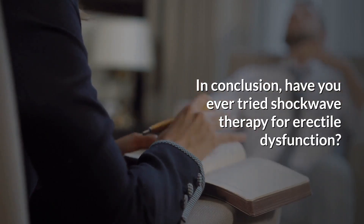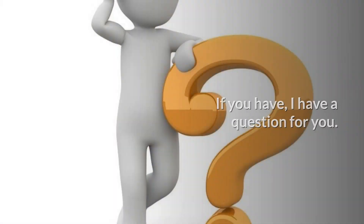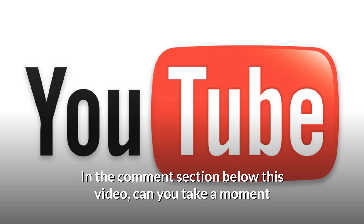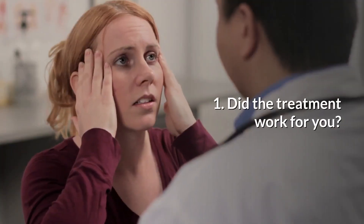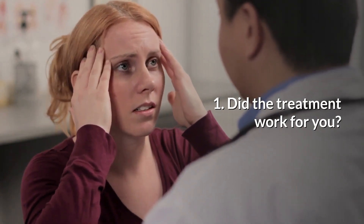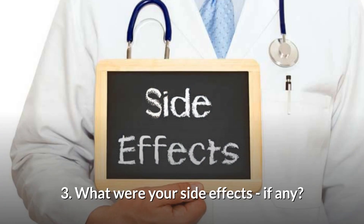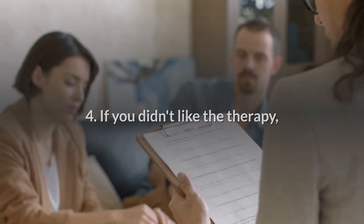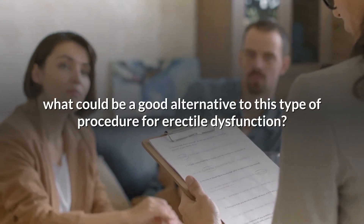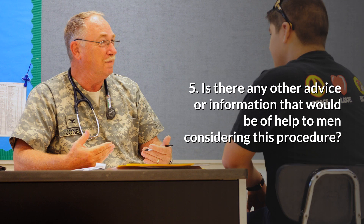In conclusion, have you ever tried shockwave therapy for erectile dysfunction? If you have, I have a question for you. In the comment section below this video, can you take a moment and leave an answer to any of the following questions? One: Did the treatment work for you? Two: How long did the positive results last? Three: What were your side effects, if any? Four: If you didn't like the therapy, what could be a good alternative to this type of procedure for erectile dysfunction? Five: Is there any other advice or information that would be of help to men considering this procedure?